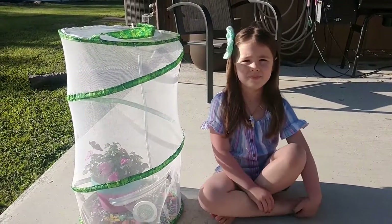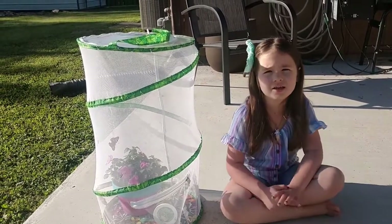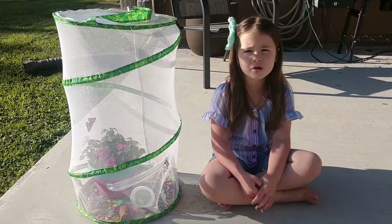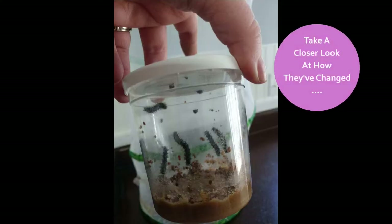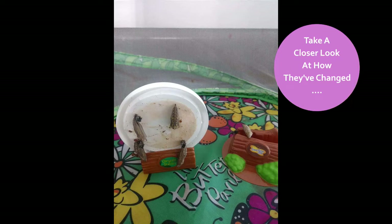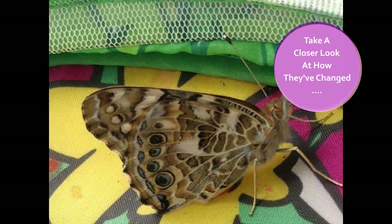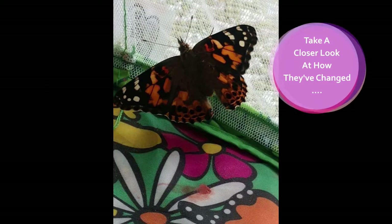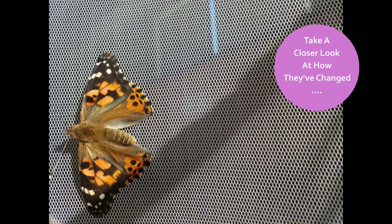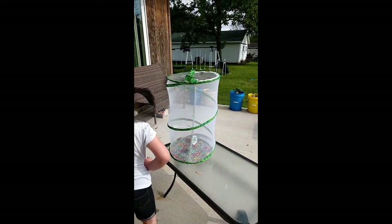So what are you going to do with your butterflies? We're going to let them out of the cage. How many are there? Five. Did they all emerge at the same time? No. Today it's nice and sunny out and it's warm enough, so we're going to go ahead and let them go.